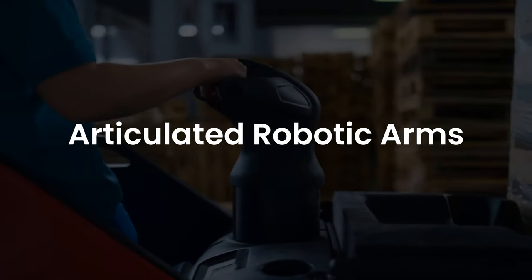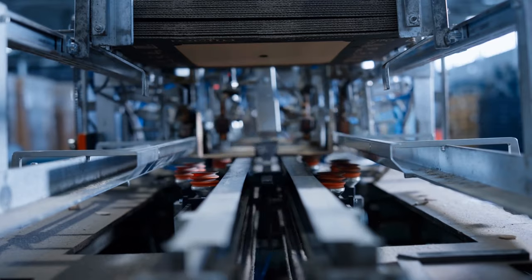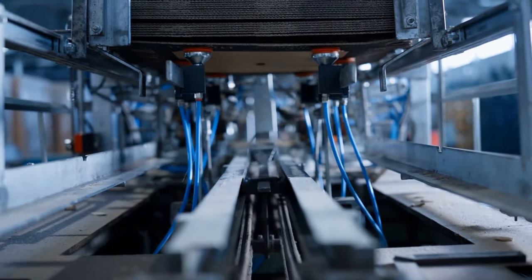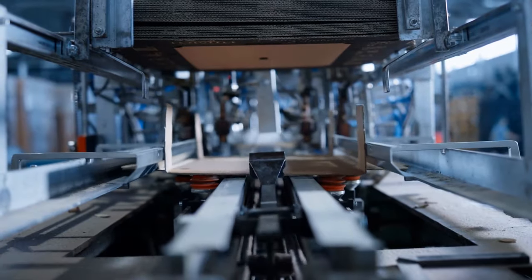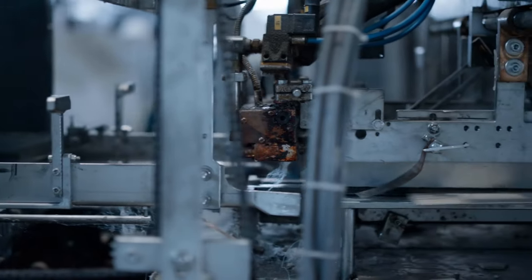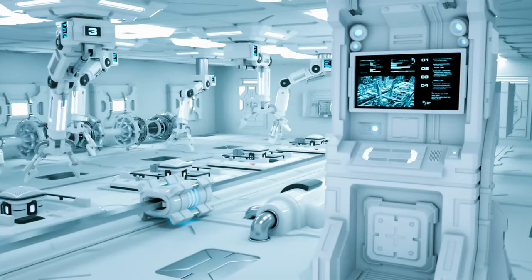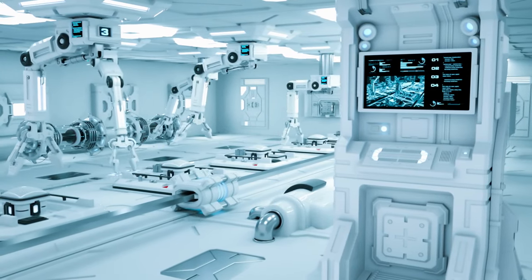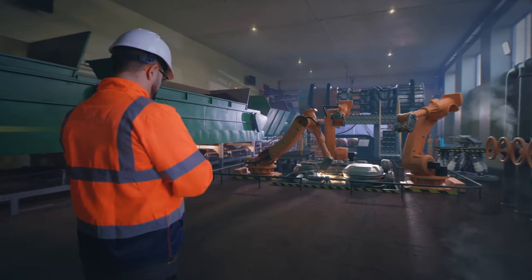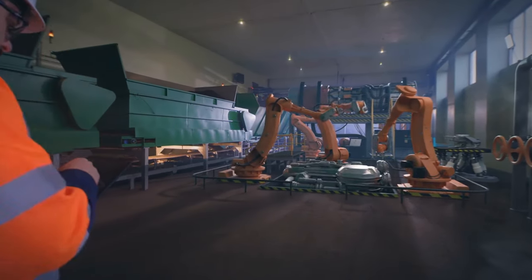Articulated Robotic Arms. Articulated robotic arms are multi-jointed limbs used to control products within warehouses and distribution centers. They are essentially a kind of pick-and-place robot. Since these arms can turn, move, maneuver, and lift items, they can be used in a series of warehouse operations such as palletizing, picking, packing, receiving, and storing.